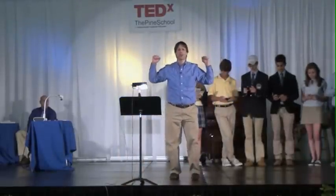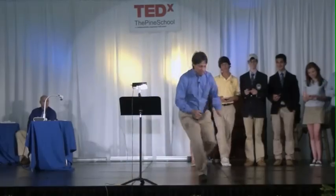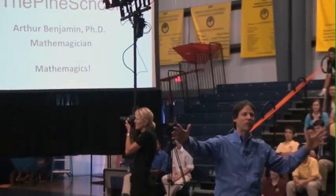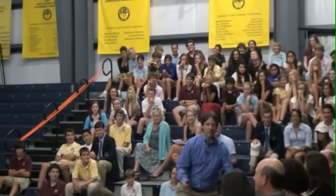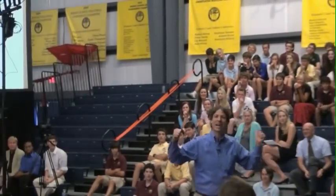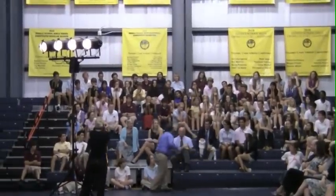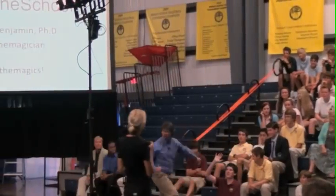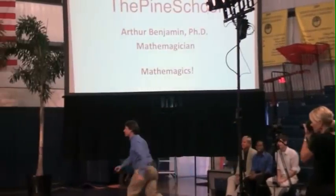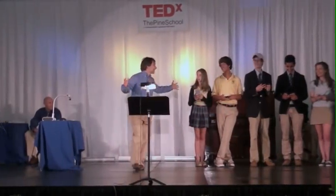487 squared is 237,169. Another three-digit number please. 562 squared, I think, is 315,844. Another three-digit number. 747 is 558,009. How about another? 999 is 998,001, but everybody gives me that one. One more: 546 is 294,116. Thank you very much.